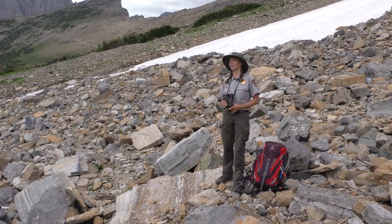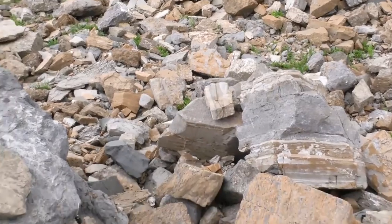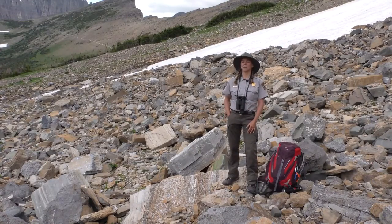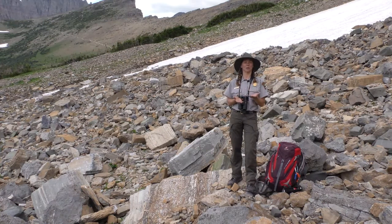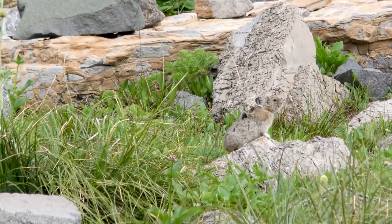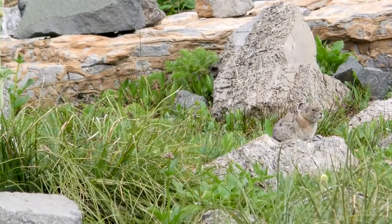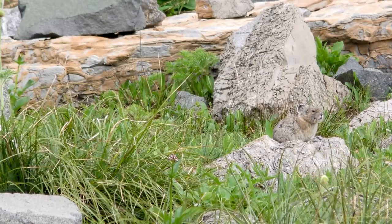I just saw a golden mantled ground squirrel — one of the species that lives right alongside pikas. You can tell a golden mantled ground squirrel from a pika because pikas have no tail. They are a rabbit family member, otherwise known as a lagomorph. Because they live in alpine environments, they have a smaller body surface area ratio to regulate heat better, and their ears are short, which helps prevent frostbite and keeps temperature extremes from being problematic.